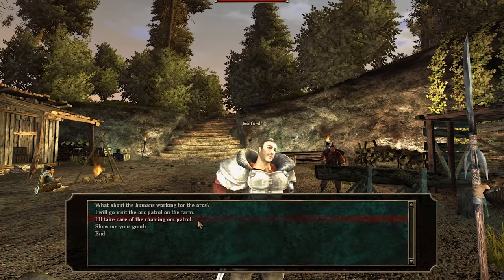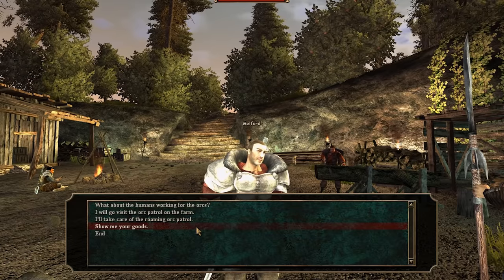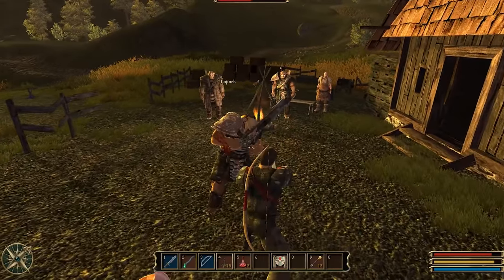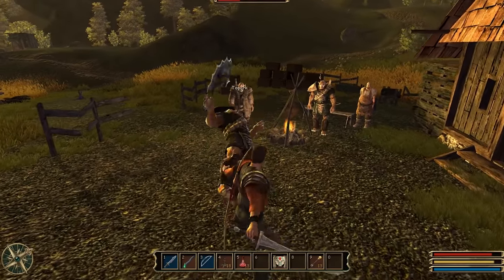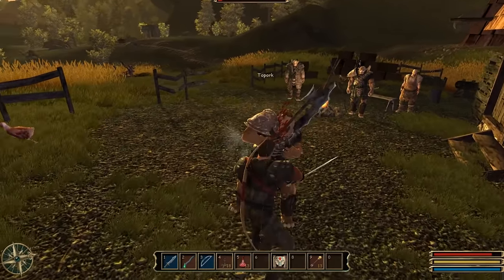Gothic 3 has a completely unconventional system for solving quests, which offers the player a great sense of freedom. It's one of the rare RPGs where the story is so deeply intertwined with the gameplay — that's a huge reason why I keep coming back to this game over and over again. But we'll talk about the quest design a bit later.